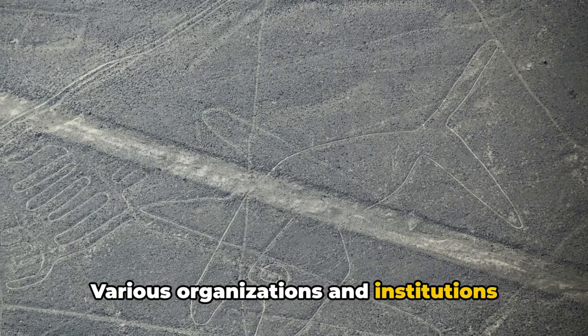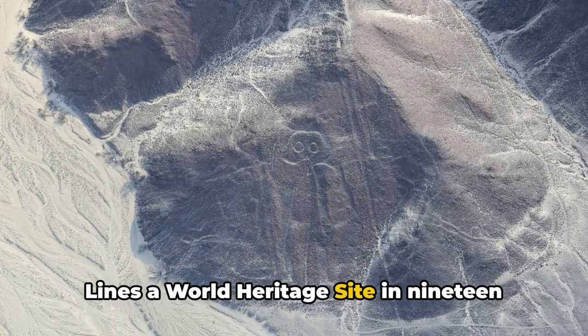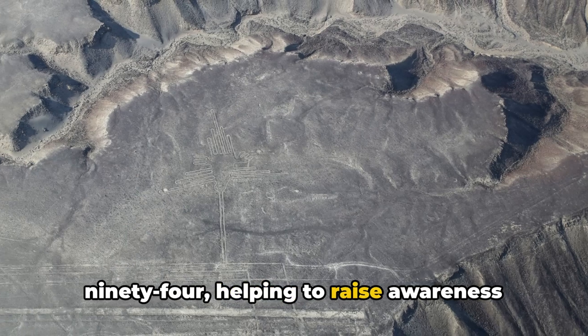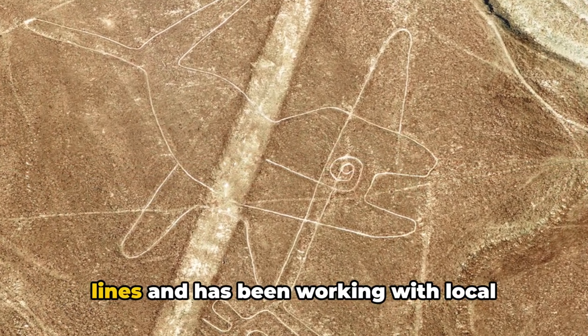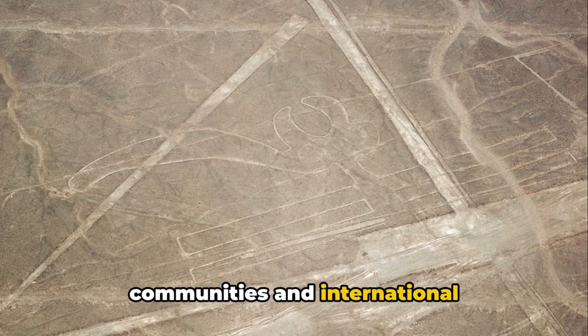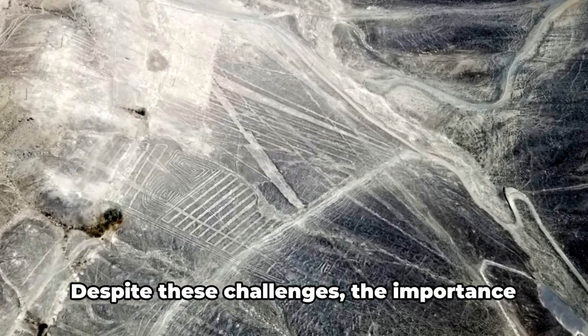Various organizations and institutions are working tirelessly to preserve these ancient wonders. UNESCO declared the Nazca Lines a World Heritage Site in 1994, helping to raise awareness and protect the lines from further damage. Additionally, the Peruvian government has implemented legislation to protect the lines and has been working with local communities and international organizations to promote sustainable tourism and education. Despite these challenges, the importance of preserving the Nazca Lines cannot be overstated — they are a testament to the creativity, ingenuity, and spiritual beliefs of an ancient civilization.